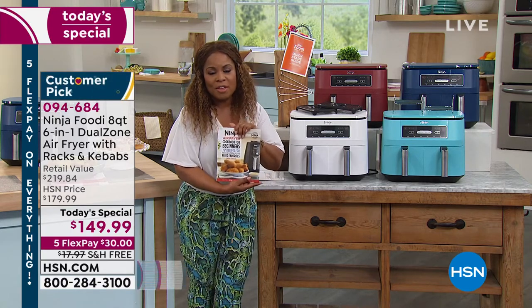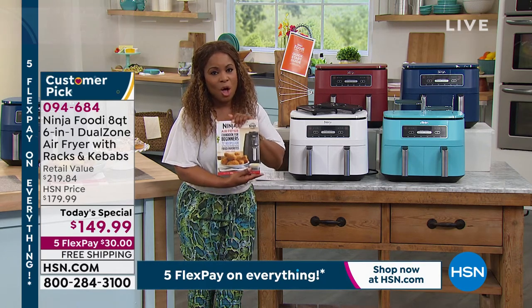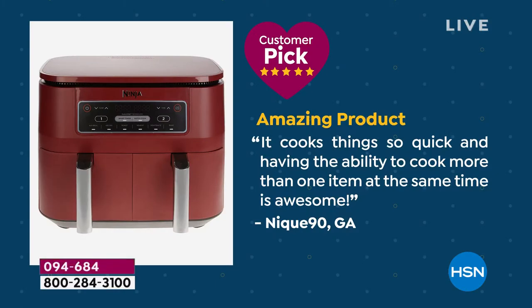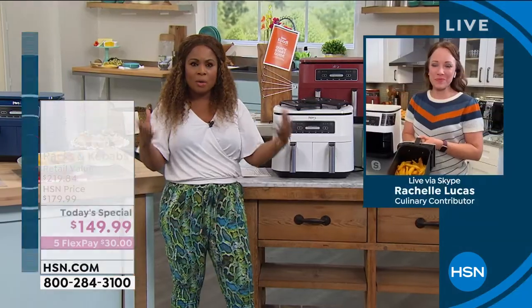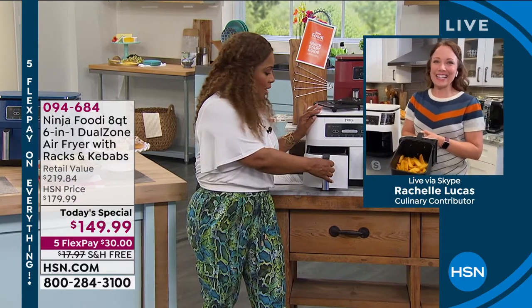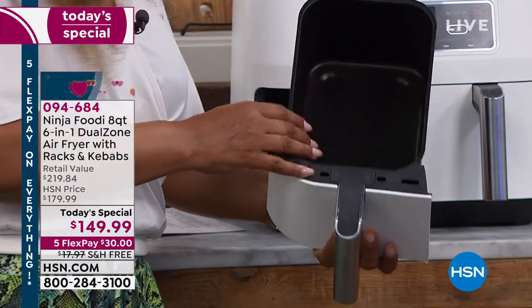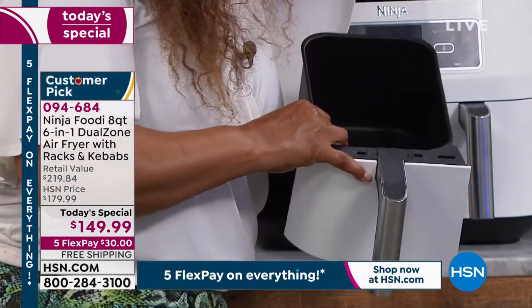Let me show you some reviews — all perfect five-star reviews. Here's one: 'Amazing product. It cooks things so quickly and having the ability to cook more than one item at the same time is awesome.' And that's the whole point of this. The majority of air fryers only have one basket, but with this one, each basket has a four-quart capacity, and with the racks you could literally cook your protein and vegetables in each basket.